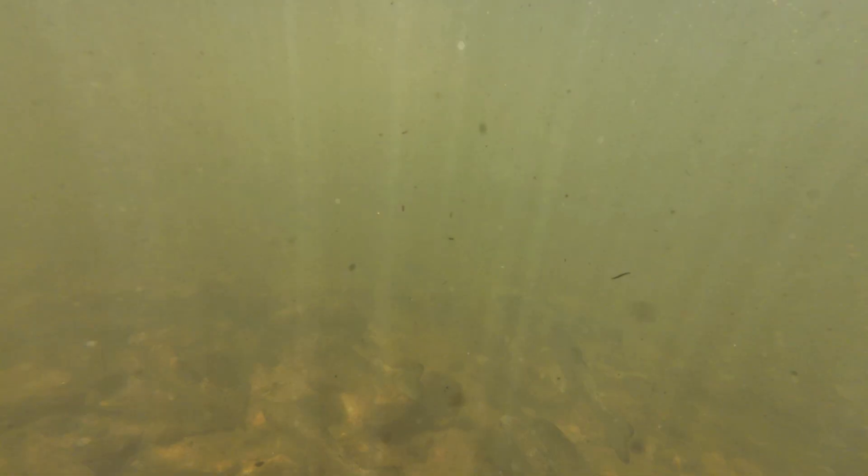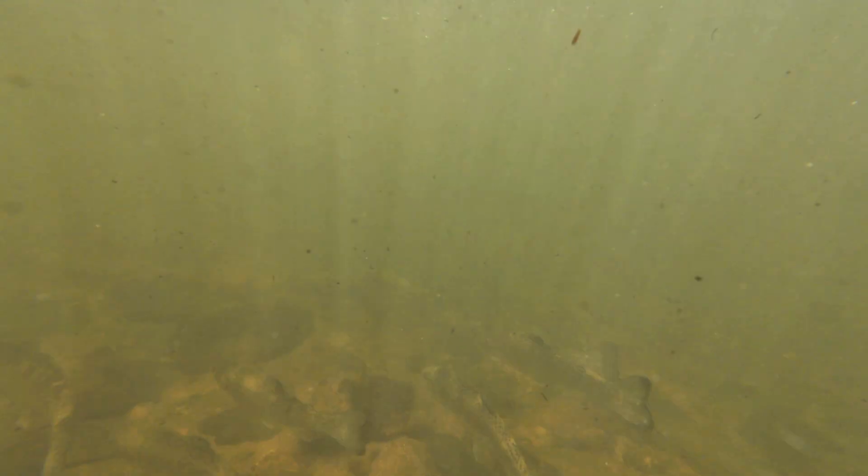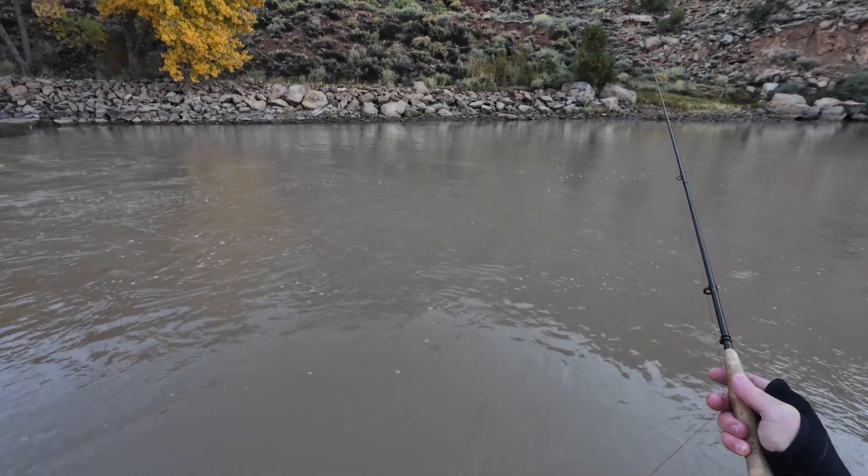A live insect struggles, fights the current, thrashes in short bursts. By animating your flies in the same way, you mimic real prey and distinguish your flies from thousands of other bits of junk and debris a trout sees drifting in the current every minute. This is not to say that a good dead drift isn't important — without it, your flies are all over the place and any motion you impart is accidental and probably unnatural. So you need to master the dead drift; only then can you make the motion intentional.